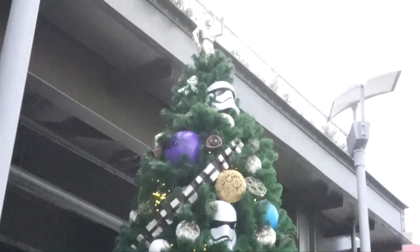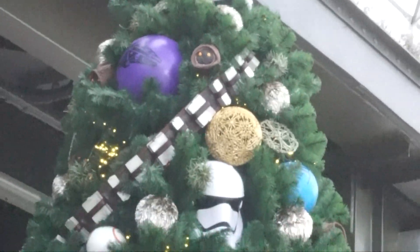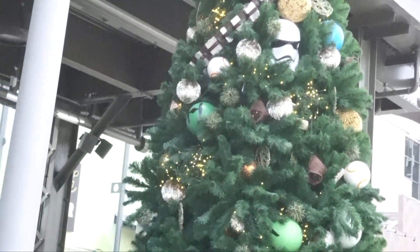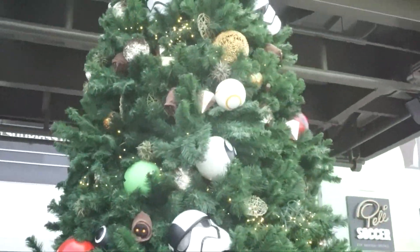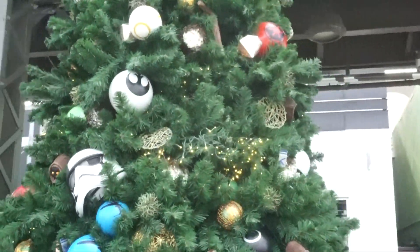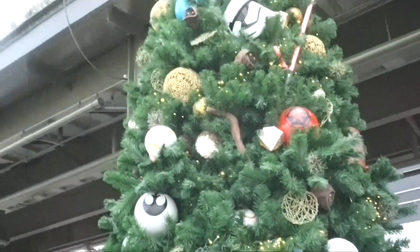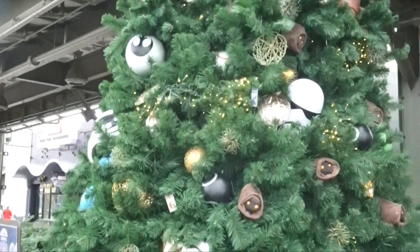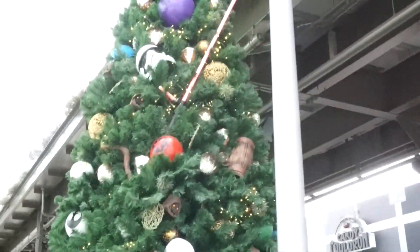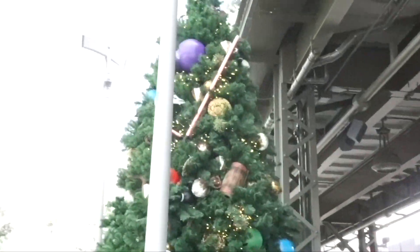Oh my god — the Jawa! Are there any Ewoks on it? Let me see. There's a bunch of Jawas. I don't think there are Ewoks. Oh my goodness, and the lightsabers! This is so cool. Oh, you know what — I see a drum from the Ewoks! Oh my god!